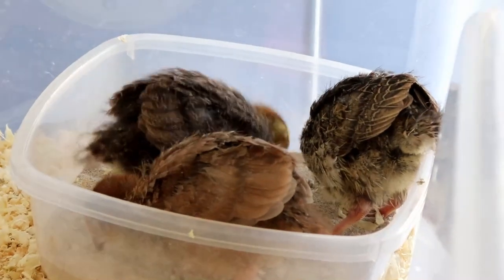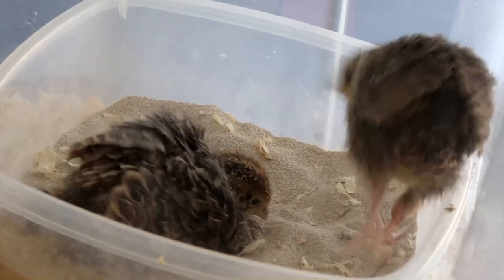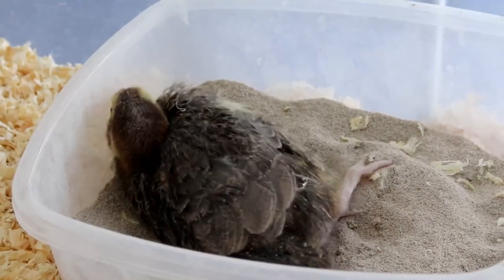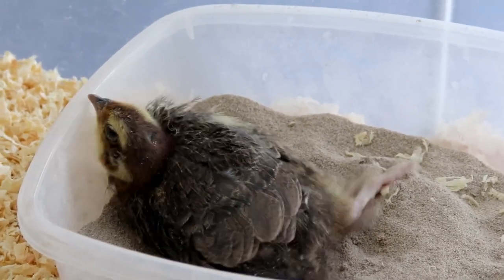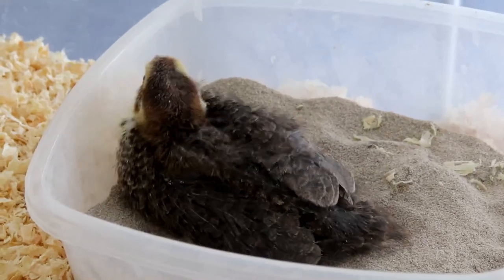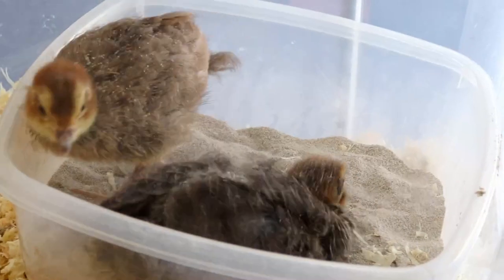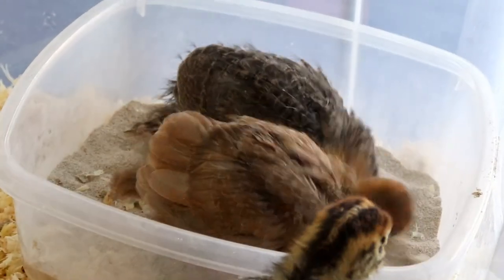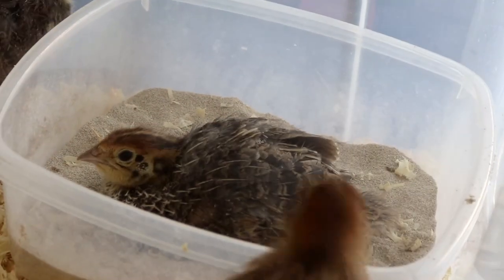Most of the chicks can bathe now, and as soon as I put the tub in with them they jump in and start flicking sand all over themselves. Although this one seems to think just lying in the sand is good enough — not quite, little chick, but you'll get there. It might seem counterproductive to bathe in sand, but in the wild the birds use it to scrape away dead skin, parasites, or anything they're carrying. For chicks this young, though, they use it mostly just to remove the fluff that's under their feathers.